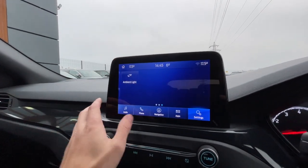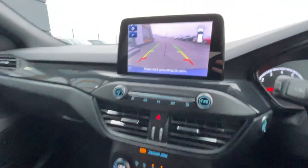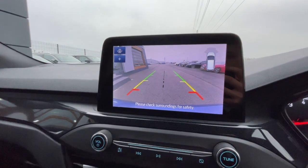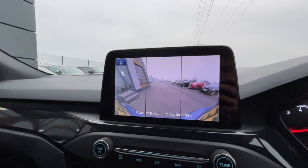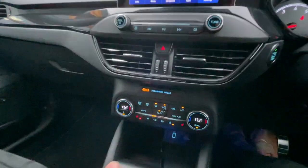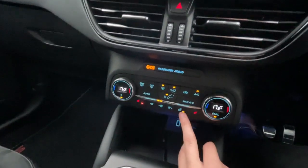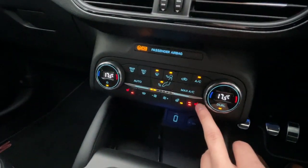It includes a reverse parking camera with parking guidelines, high-resolution front and rear parking sensors with a wide-angle 180-degree view. Also dual-zone air conditioning with a heated steering wheel and heated front seats — three different settings on both the driver and passenger sides.